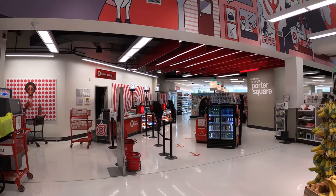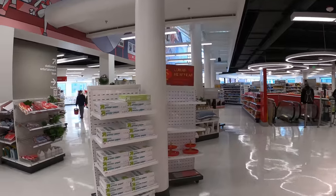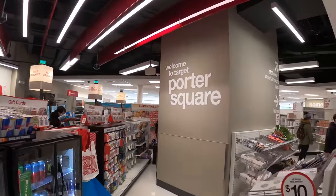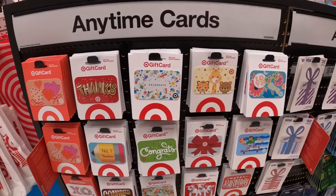This is how the store kind of looks. It says welcome to Target, Porter Square. They sell these gift cards — a lot of Target logo.